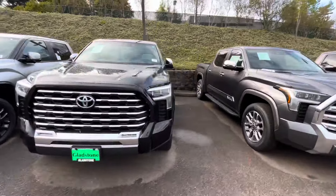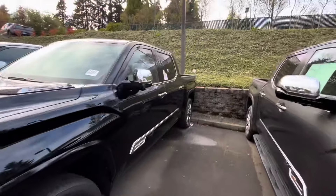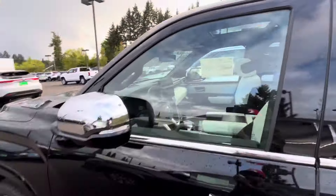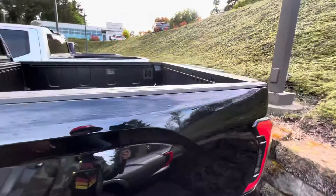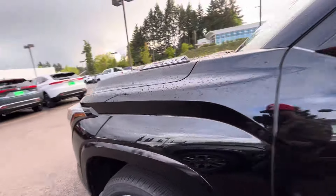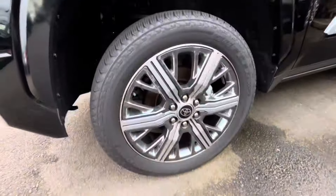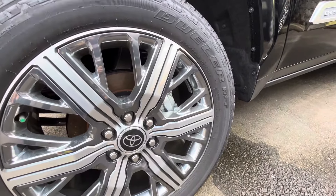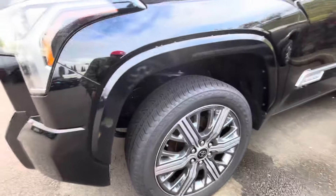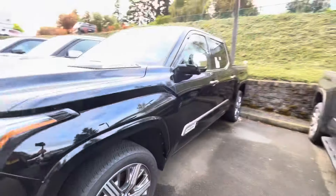Sorry it's been a little boring — just trying to bring you guys these trucks. This is a good-looking black one with white interior and a panoramic roof. The chrome doesn't look too bad on this truck actually. Let's get the tire size on these — what are these, 22s? Yep, 265/50/22 — so a really low-profile tire on the Capstone.